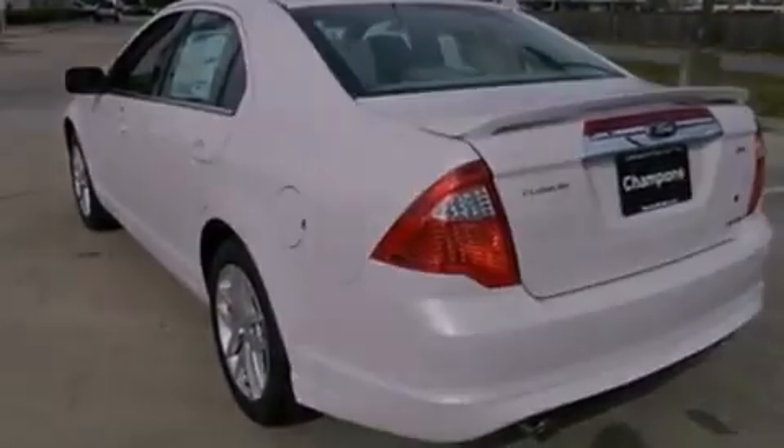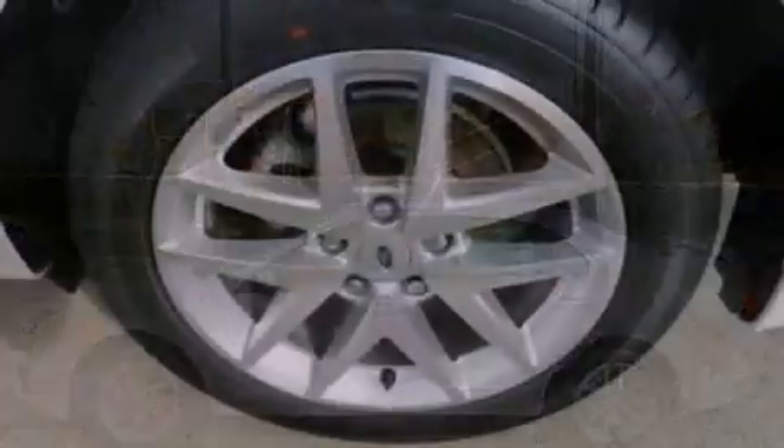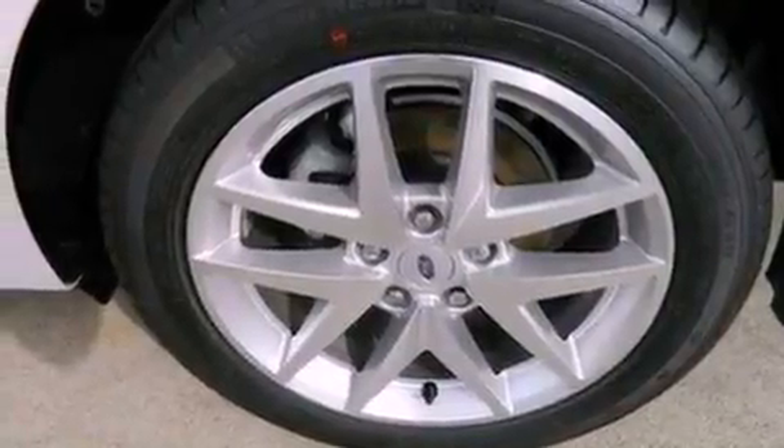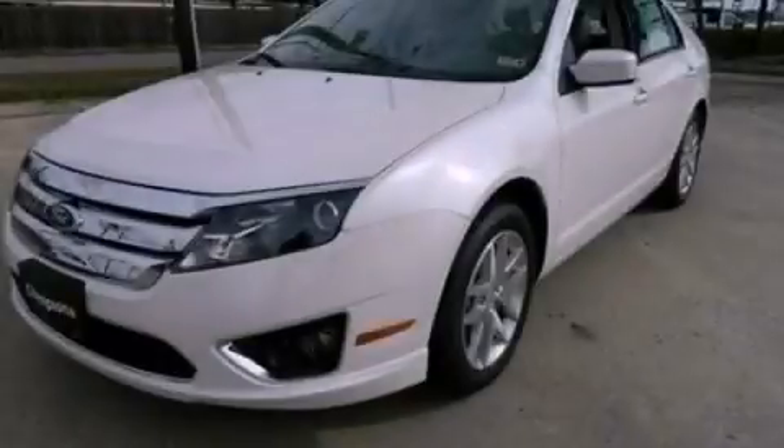With an EPA estimated rating of 33 miles per gallon on the highway, it doesn't compromise fuel efficiency for size, comfort, or fun. This automobile won't last long at this price. Call and arrange a test drive now.